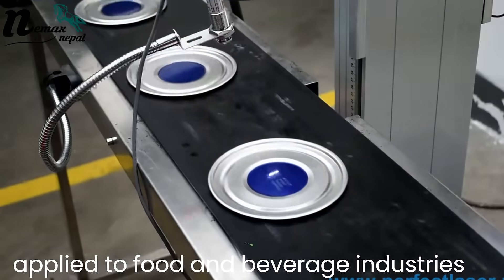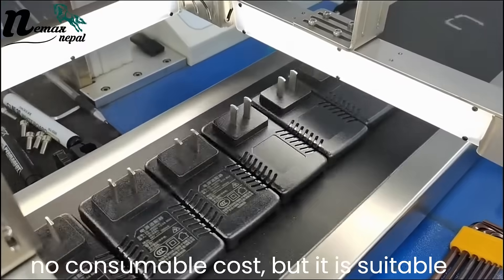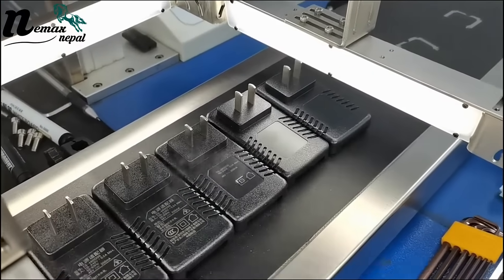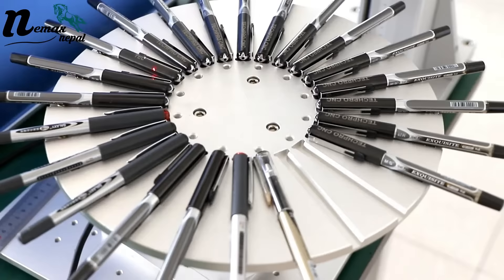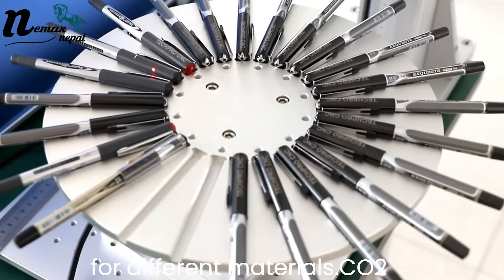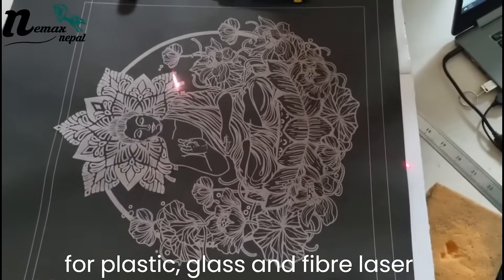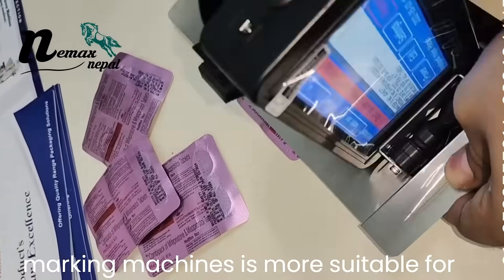It is more applied to food and beverage industries these years. Laser marking machines have no consumable cost, but are suitable for certain materials. Different types of laser marking machines are suitable for different materials — CO2 laser marking machines are more suitable for plastic, while glass and fiber laser marking machines are more suitable for metal.